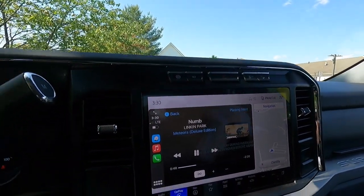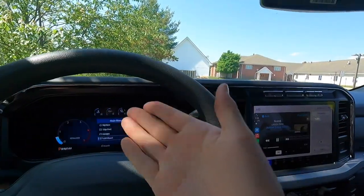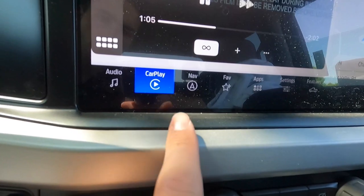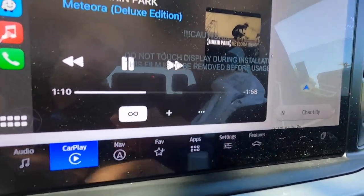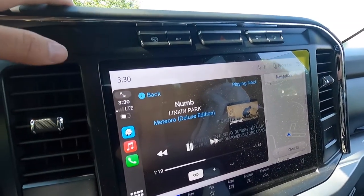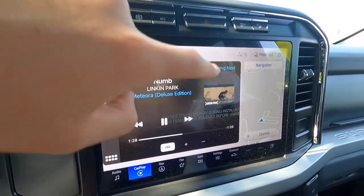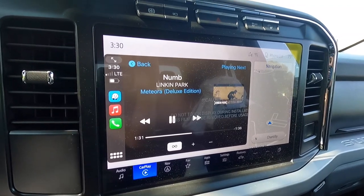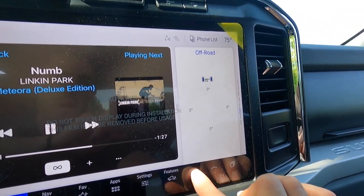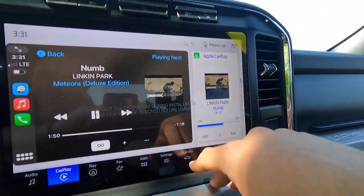Moving down, this is the 12-inch SYNC 4 infotainment system with built-in navigation, as well as wireless Apple CarPlay and wireless Android Auto connectivity. This screen, just like the gauge cluster, is very intuitive and easy to use. You get all your different shortcut buttons at the bottom — audio, CarPlay, navigation, favorites, apps, settings, and features. Ford sent out an over-the-air update about a month ago so now you can do full-screen Apple CarPlay by pressing one button, and you can go back to split screen with the Ford apps on the right-hand side, which includes navigation, phone, trip, fuel economy, and off-road stuff.